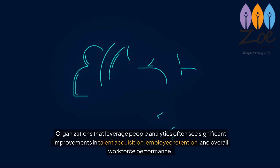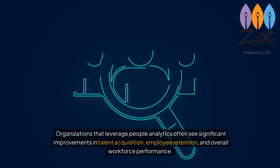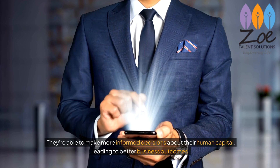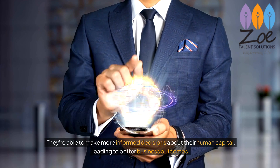Organisations that leverage people analytics often see significant improvements in talent acquisition, employee retention and overall workforce performance. They're able to make more informed decisions about their human capital, leading to better business outcomes.